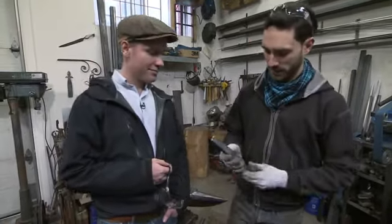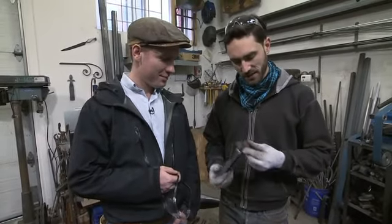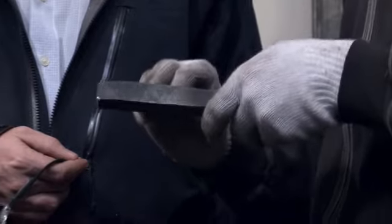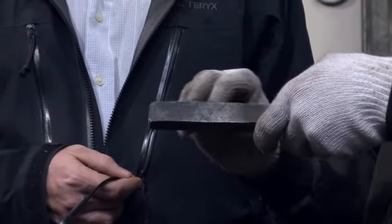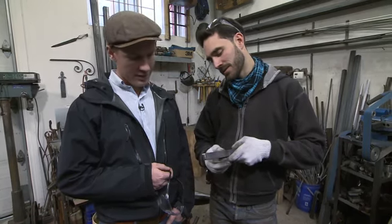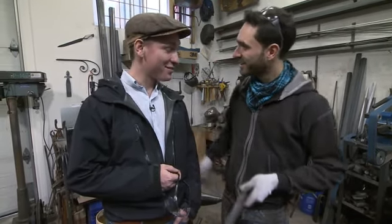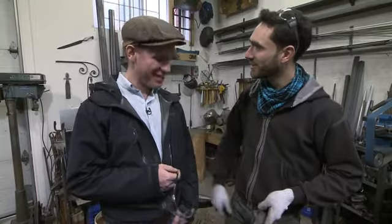Only one problem: this piece of steel was discarded from railroad service for a very good reason — it was developing a crack. So we'll have to start again. Come back Monday morning. You got the job.